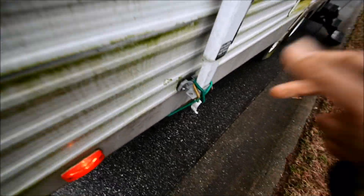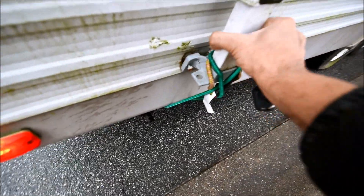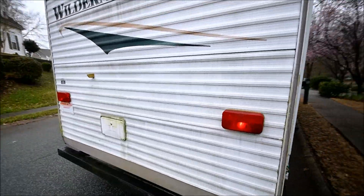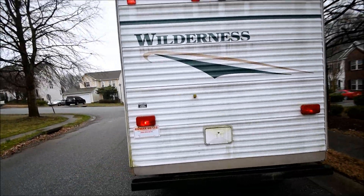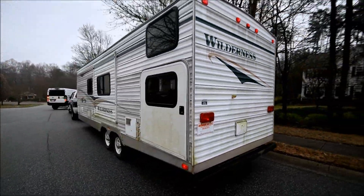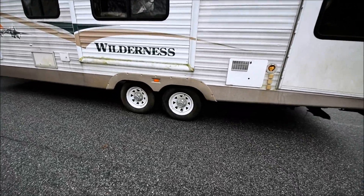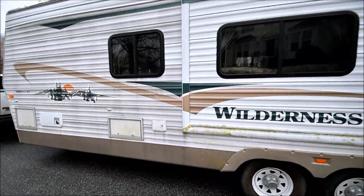See how this thing is rotted here? Got a bungee cord to hold it. All this green algae would come off — it's been sitting somewhere so you can wash it and make it look better, but it is a project. It's a bunk bed. Tires probably need replacing. Roof needs to be fixed.